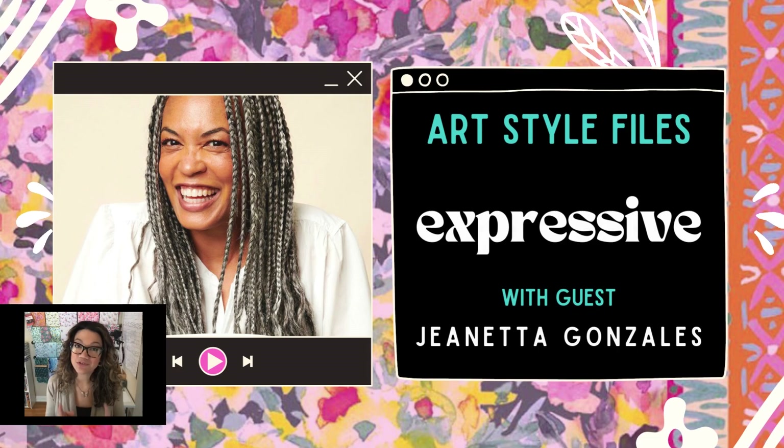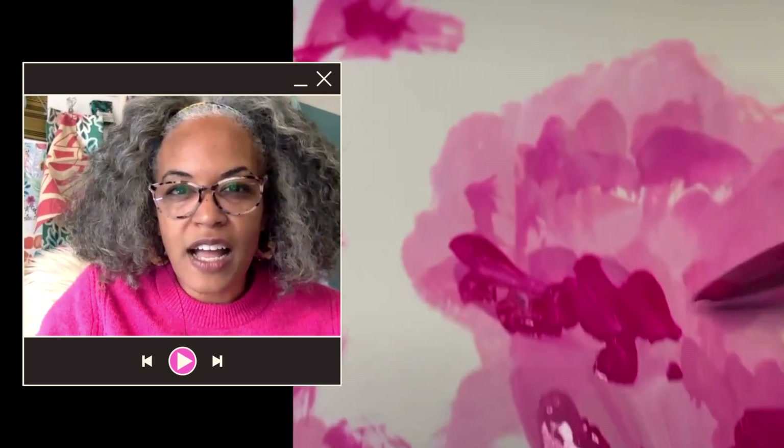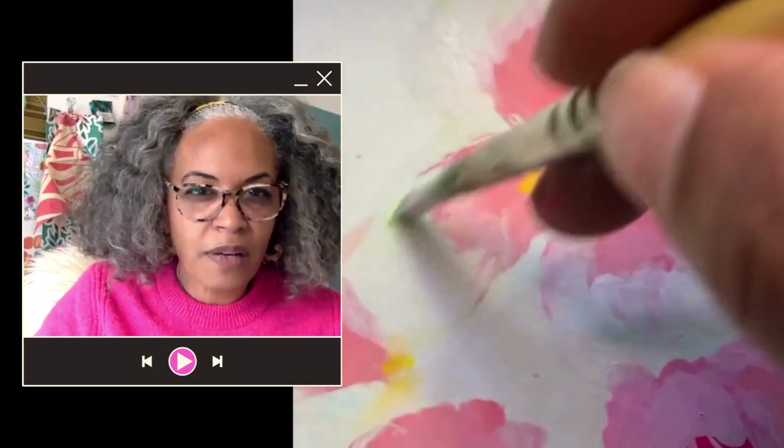I'm here with Janetta Gonzalez who has a very expressive way of painting, particularly florals. So Janetta, what does the term expressive mean to you? To me it's about bold color — and it doesn't even have to be realistic color found in nature. It's very gestural, very textural, lots of textural brush strokes and mark making.